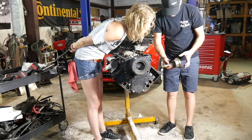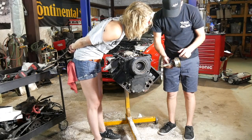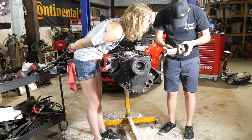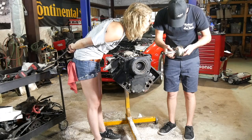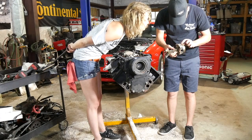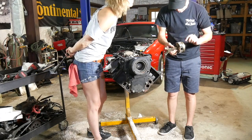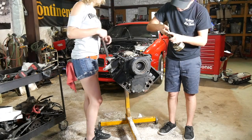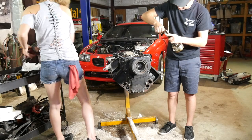Those two rings are very close to each other — that could cause compression to get down through there. I'm looking for the two grooves on the oil ring to see if they're lined up. There's one, there's one. They're only about a quarter inch away from each other. That could cause oil to get through there.